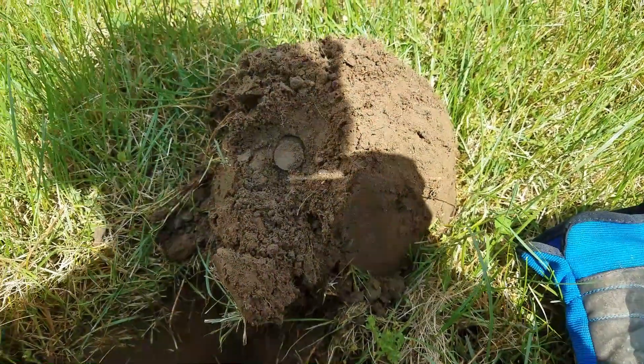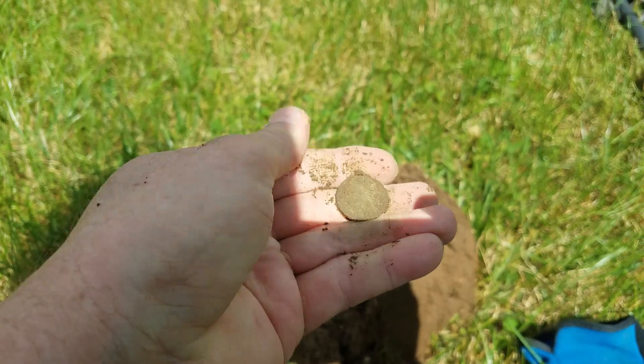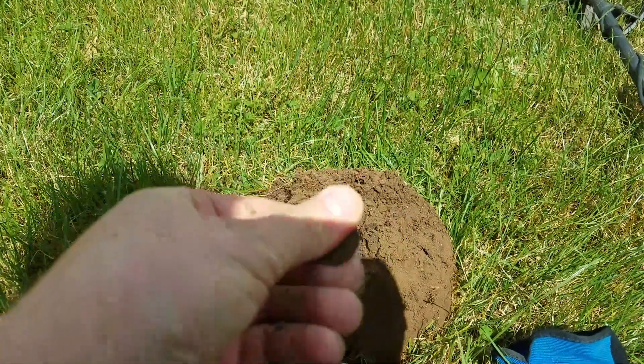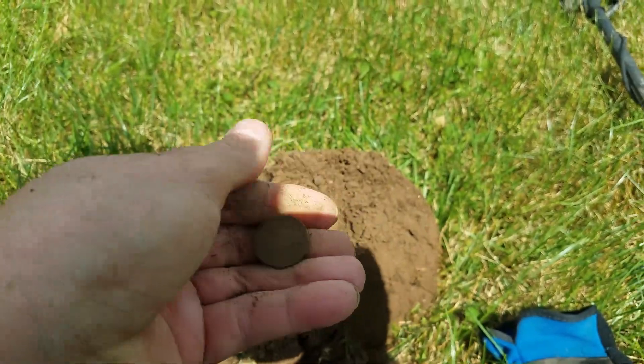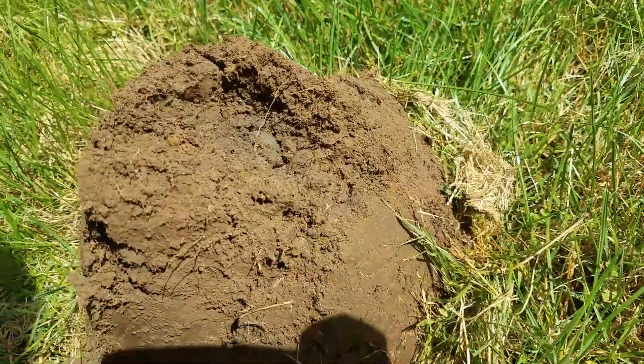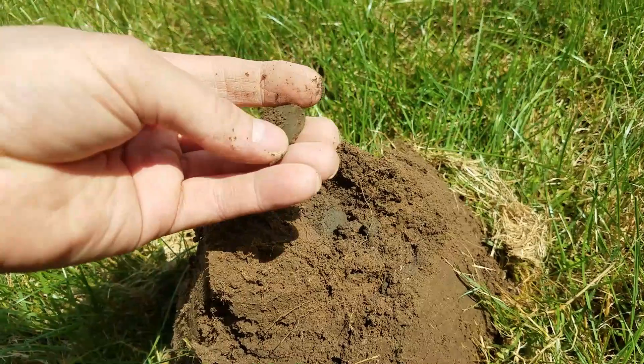Can you guess what I got? If you guessed nickel, you'd be right. Got another nickel. Holy cow, this is just insane. Nickel day. And 30 seconds later, if you want to see a nickel in its natural habitat — yep, got another one.